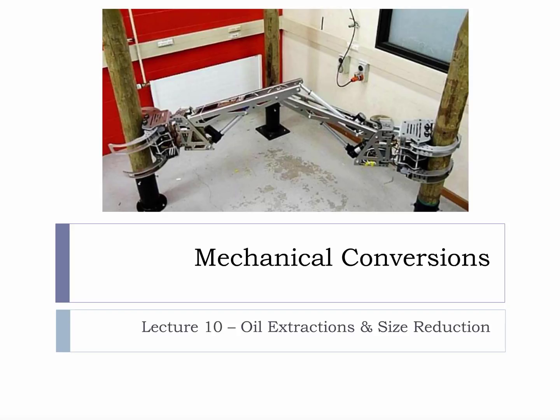Logging has become very automated to make it safer and faster, and as this development continues it is only natural to think that the majority of logging may someday be done by robots instead of people. Robot logging is a prime example of the mechanical conversion from tree to log.